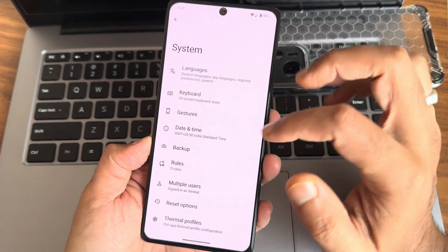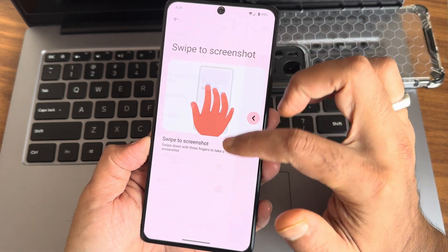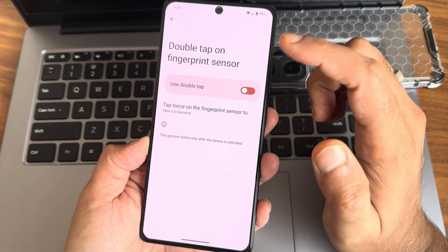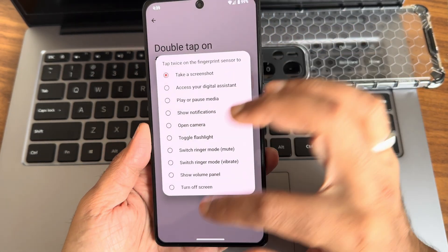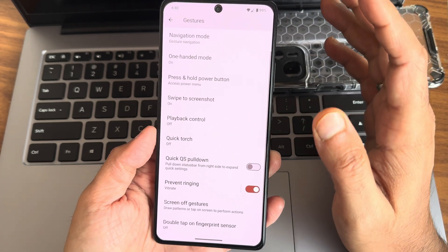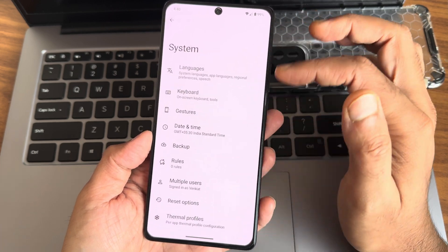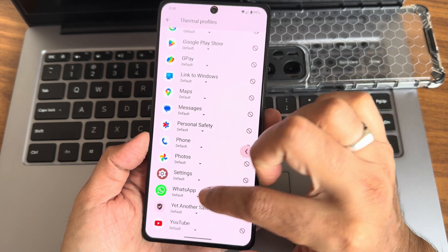In system gestures you get all the necessary options like swipe with three fingers. Double tap on the fingerprint sensor is available. You can enable pixel-device-style customization options — though customizations are very limited overall. Thermal profile options are also provided.